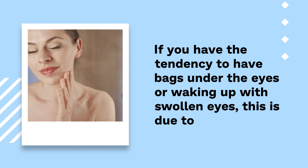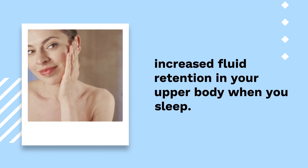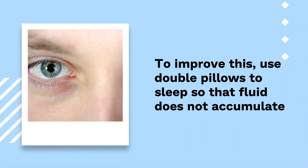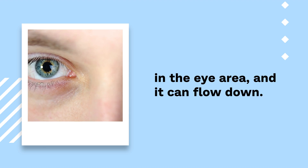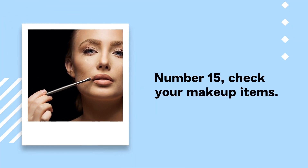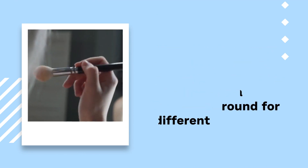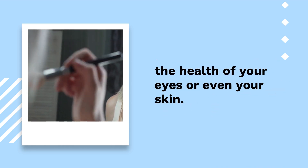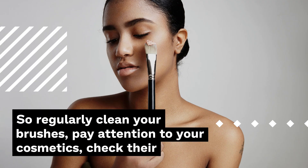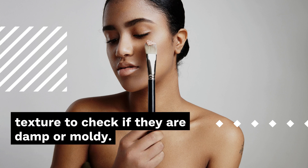Number 14: Use a double pillow. If you have a tendency to have bags under the eyes or to wake up with swollen eyes, this is due to increased fluid retention in your upper body when you sleep. To improve this, use double pillows so that fluid does not accumulate in the eye area and can flow down. Number 15: Check your makeup items. The cosmetics and brushes you use to put on your makeup can become a breeding ground for different types of germs that can end up affecting the health of your eyes or skin. So regularly clean your brushes, pay attention to your cosmetics, and check their texture to see if they are damp or moldy.